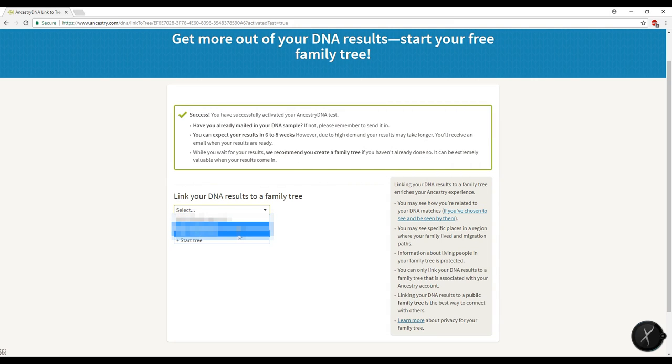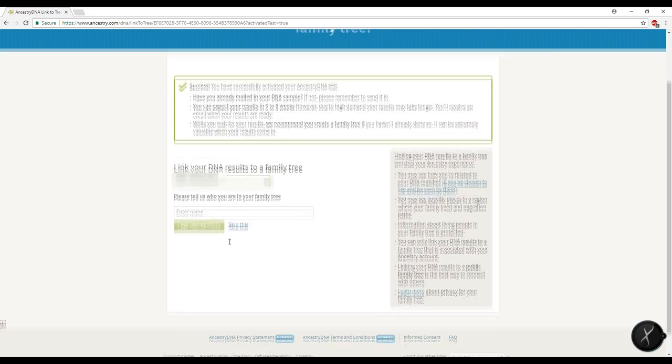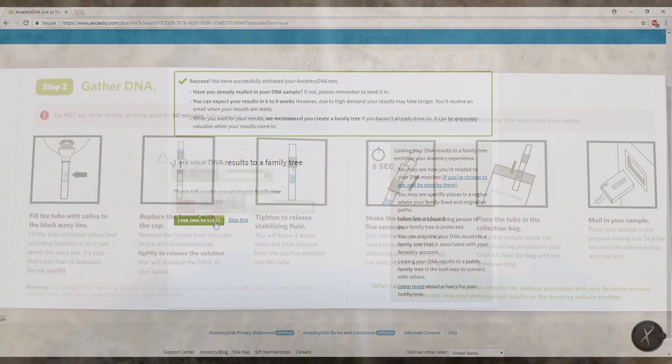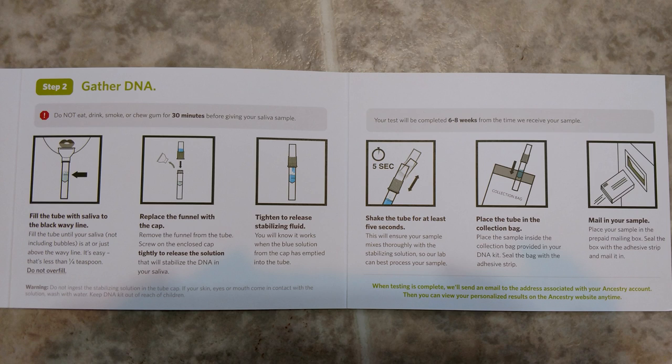Ancestry actually offers to connect the DNA kit to somebody on your family tree. I suggest doing this because if you don't, you only get partial test results. Their DNA test is a spit test — a little tube with a line on it that you need to fill up with your spit to that line, which I find really gross.